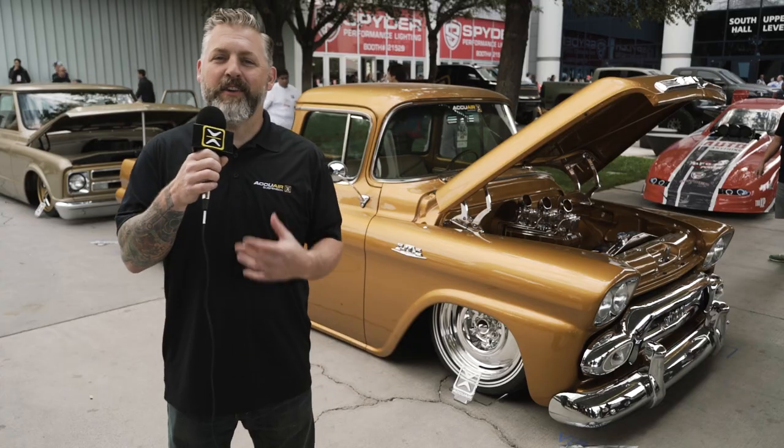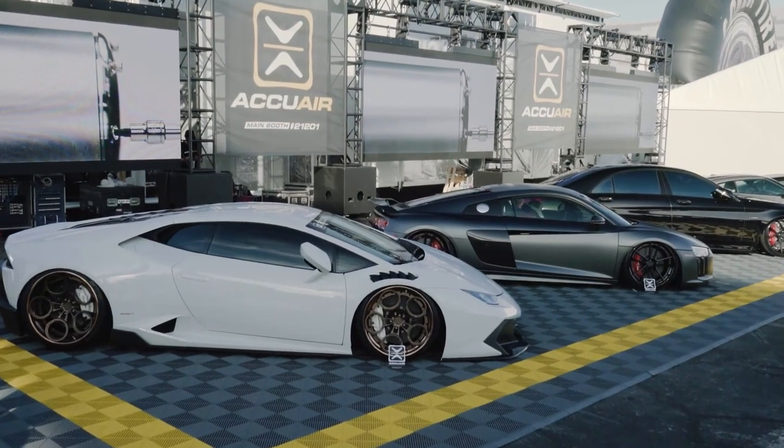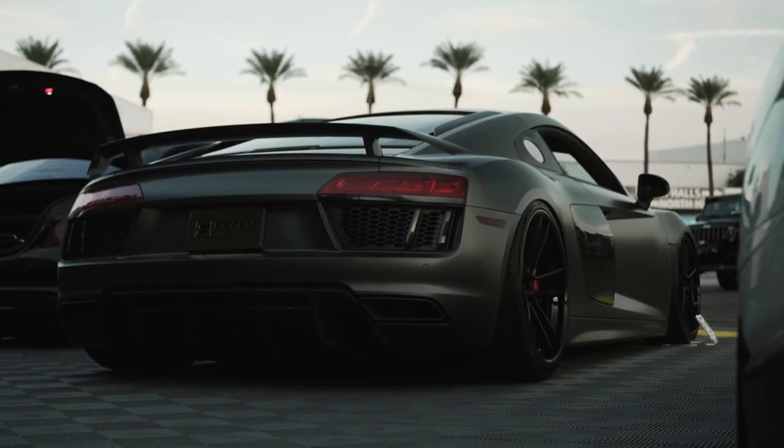Welcome back to our coverage of the 2016 SEMA show. Yesterday we got a chance to check out some of the best exotics out there at the AccuAir Royal Flush booth. Today we're here at what used to be the car corral — it is now the truck corral.